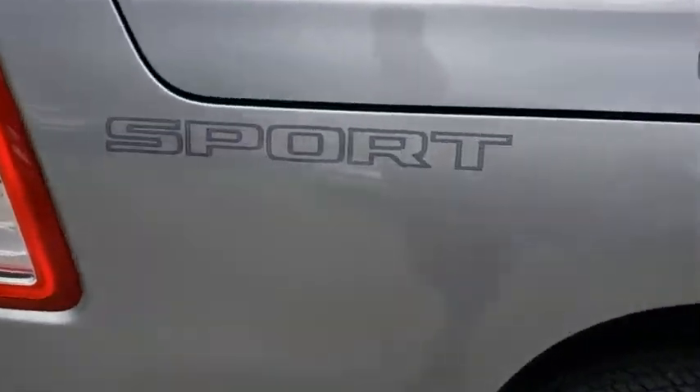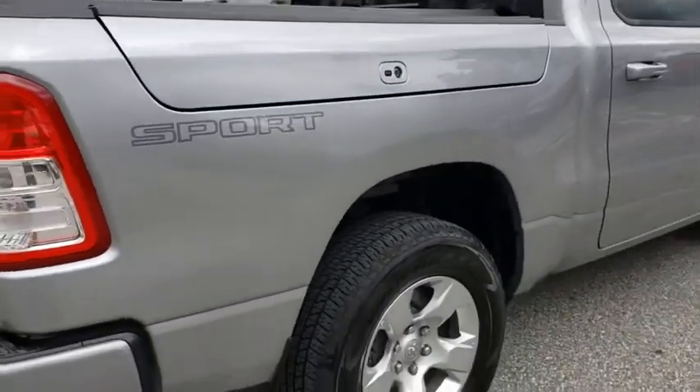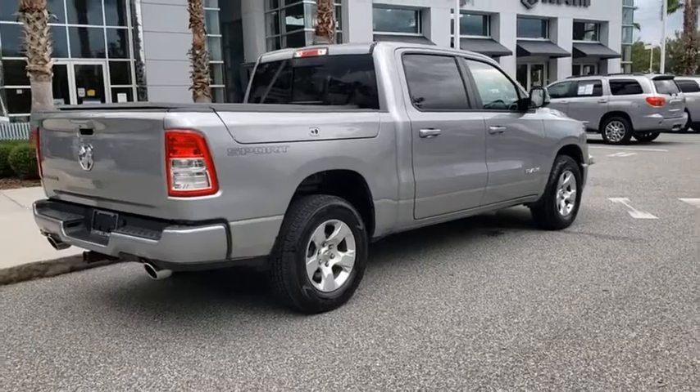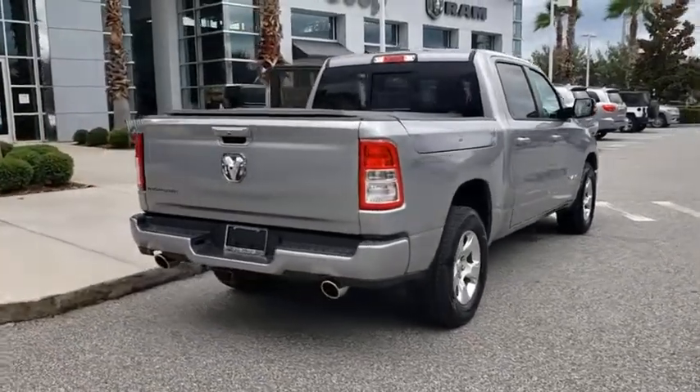Here are some of this vehicle's great options: backup camera, remote engine start, traction control, stability control, anti-lock braking system, tow hitch, keyless entry, and Bluetooth.